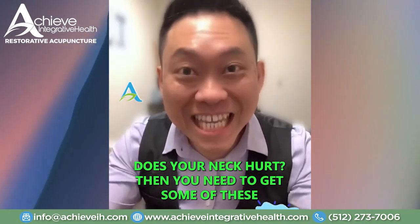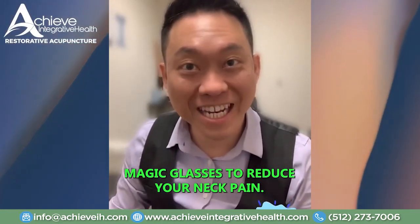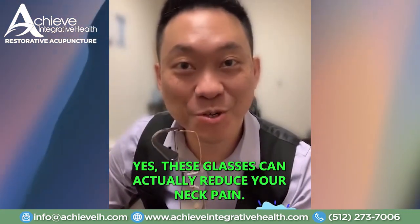Does your neck hurt? Then you need to get some of these magic glasses to reduce your neck pain. Yes, these glasses can actually reduce your neck pain.